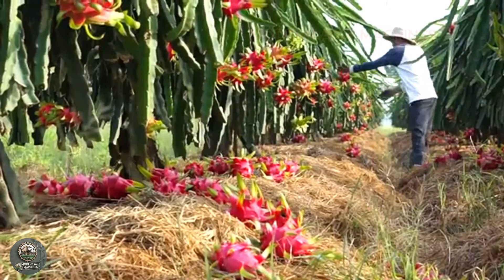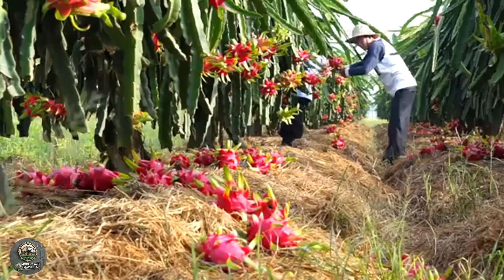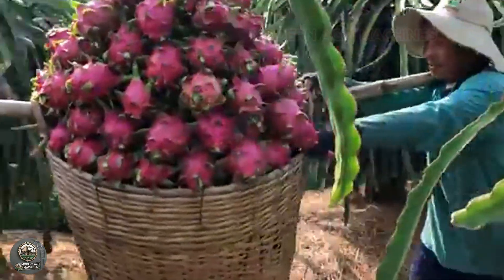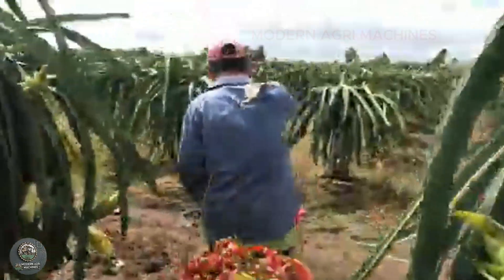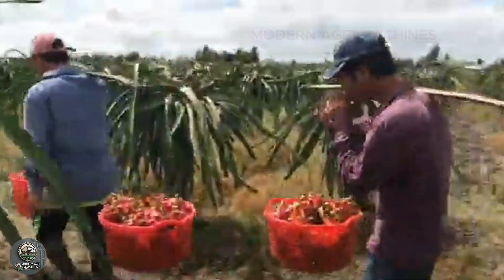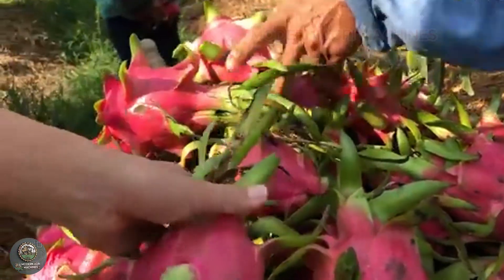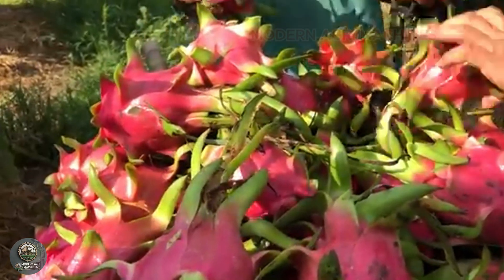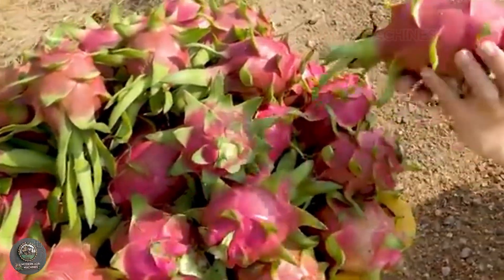Workers carefully use scissors to cut each fruit one by one, ensuring that the fruit is not damaged. The ripe dragon fruits are gently placed in baskets, ready for sorting and packaging. For dragon fruit, harvesting is done entirely by hand, so gathering a large quantity requires a significant amount of skilled labor to ensure the most efficient harvest.